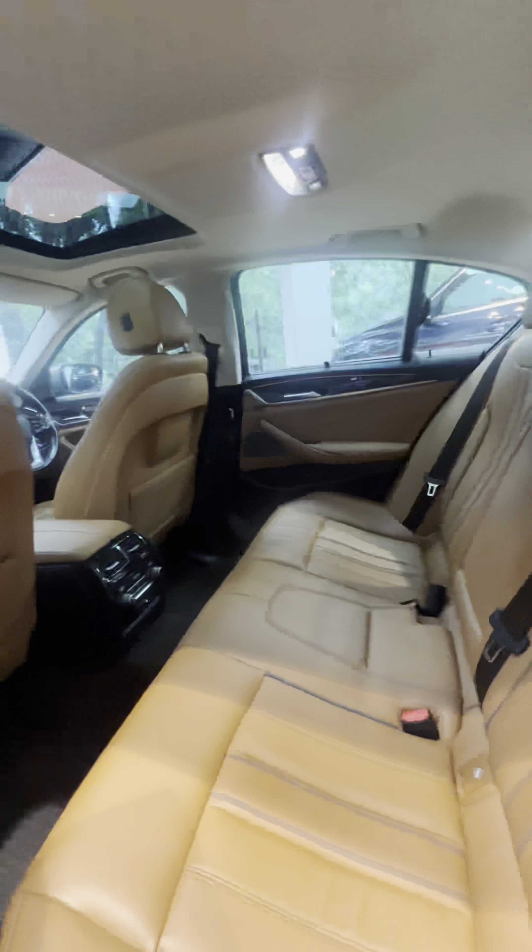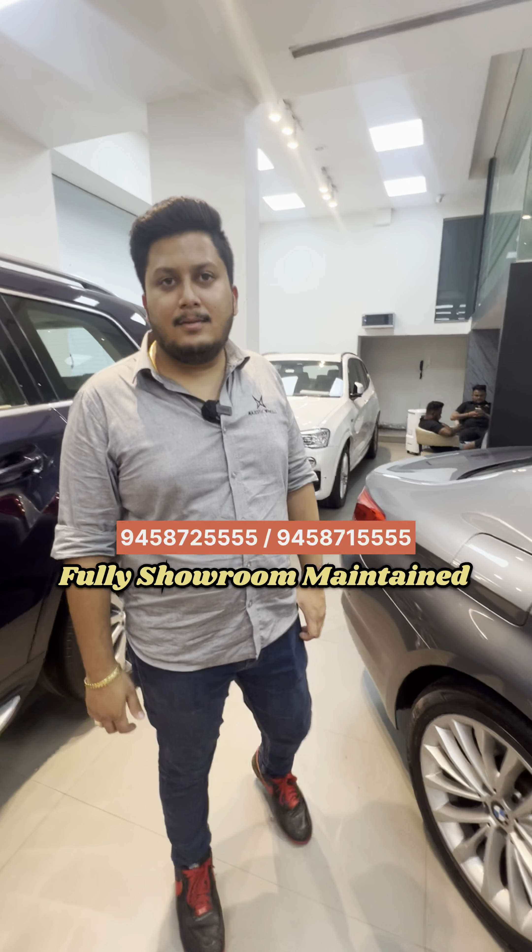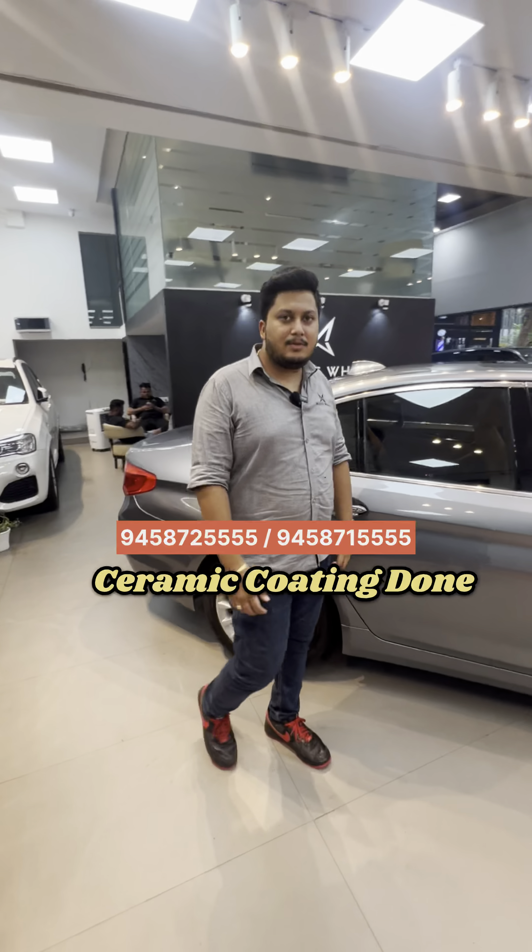Look at the back row — quite spacious. The car feels neat and clean inside. It's ceramic coated, completely.